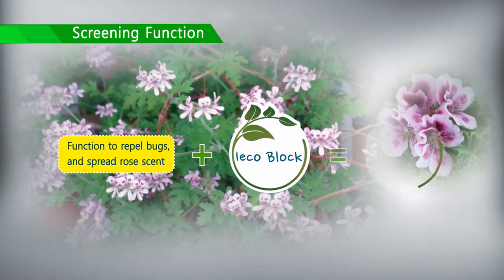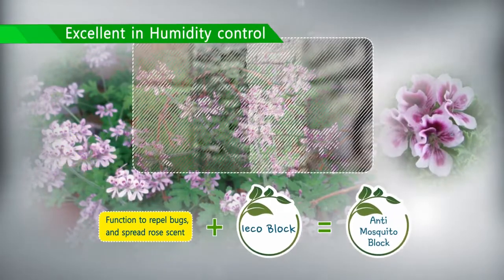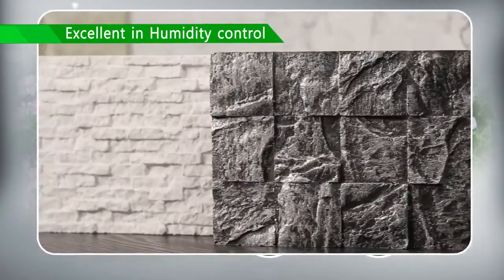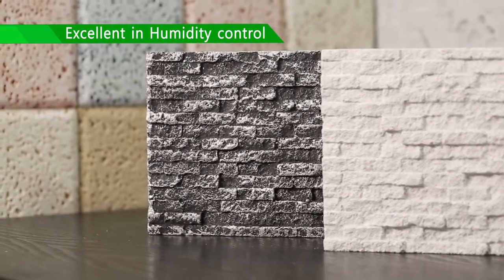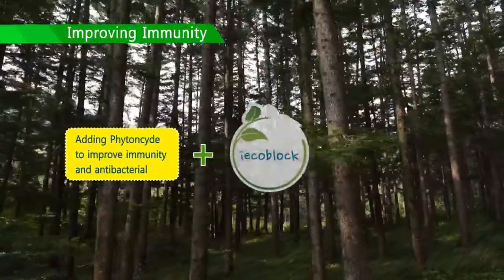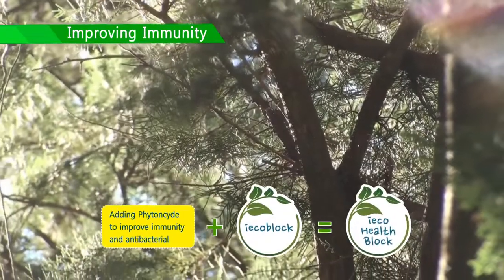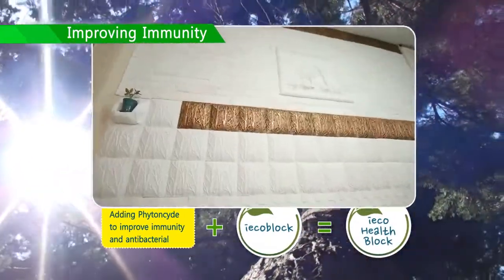Anti-MosquitoBlock, which is EyeEchoBlock with rose geranium essence, spreads a rose scent while blocking bugs, which can reduce the use of harmful bug spray. The PhytonCide contained in EyeEcho HealthBlock will help you enjoy the forest at home with antibacterial function, improving immunity.